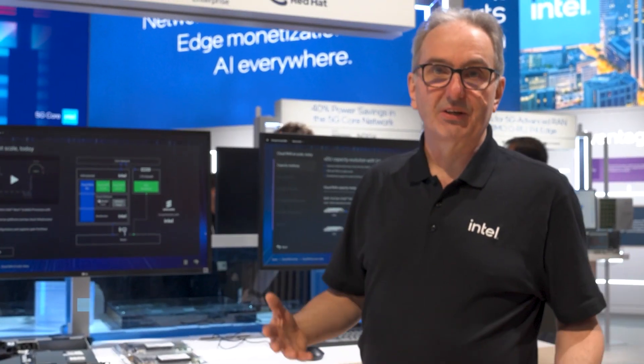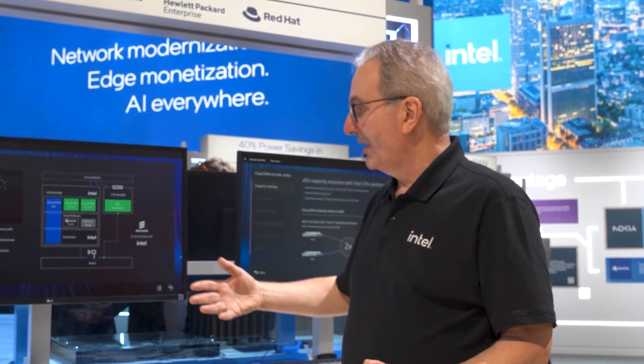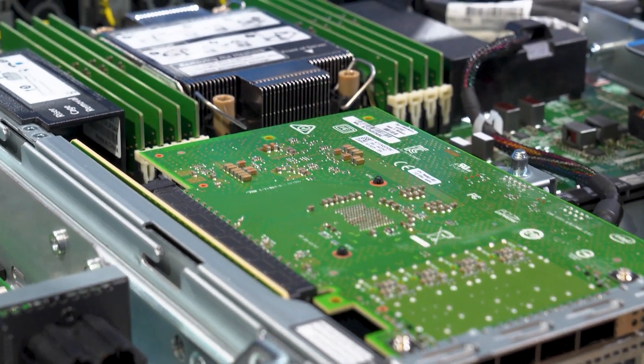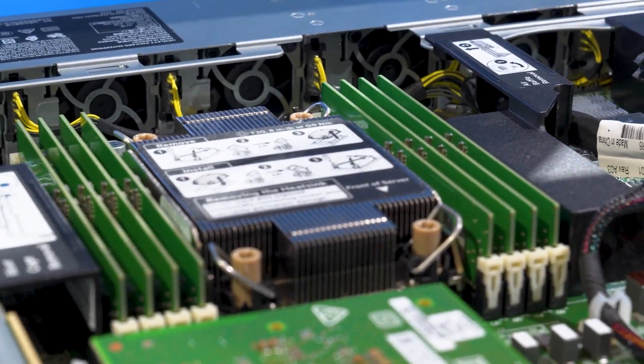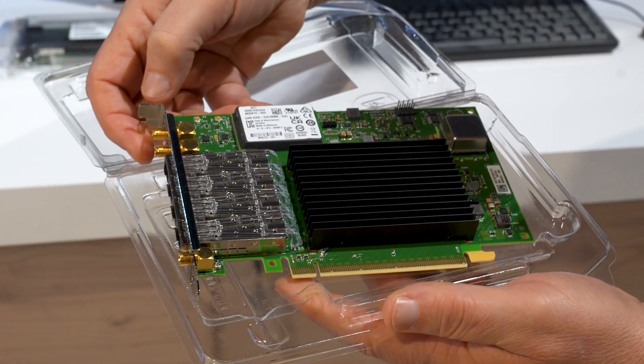What Ericsson have done is they have taken their RAN application and made it cloud native. What that means is they've abstracted out the hardware and software such that the Ericsson cloud RAN application can run on a cloud platform — in this case the HPE DL110 with fourth generation Xeon CPUs and Intel NIC cards.